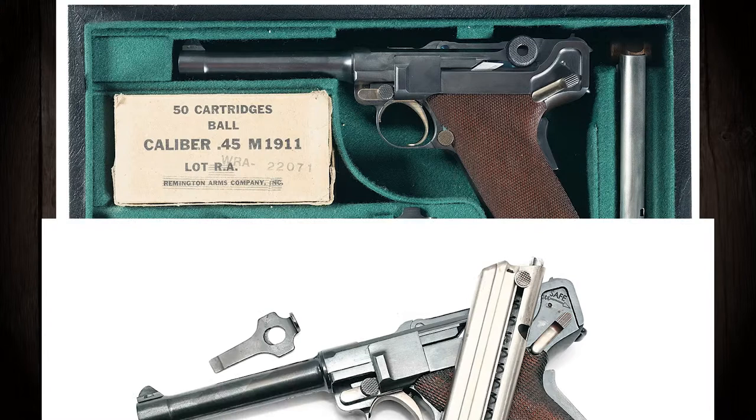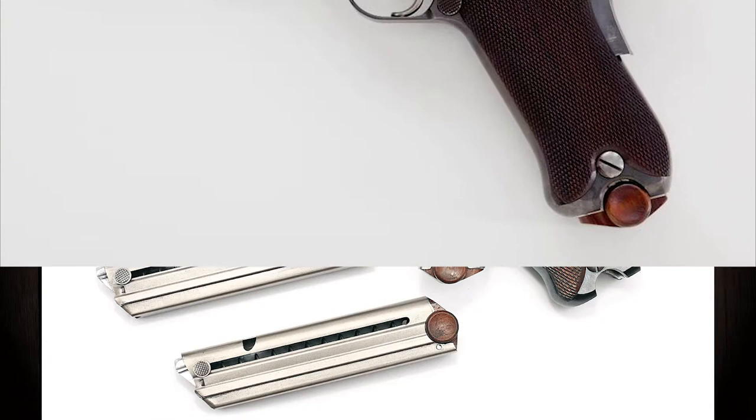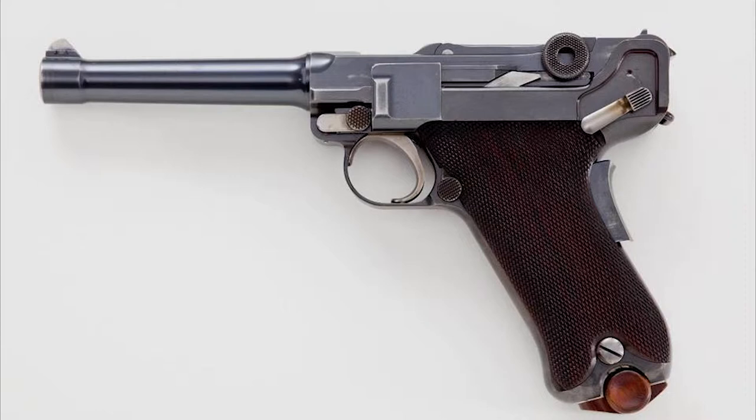Of the two unique Lugers, serial number one's whereabouts are unknown, believed to have been destroyed during testing. Number two, however, is currently in private ownership, and its rarity gives it a value of around a million U.S. dollars.